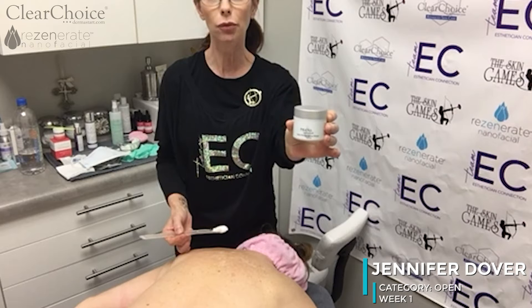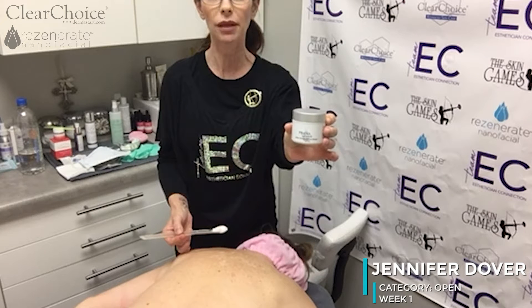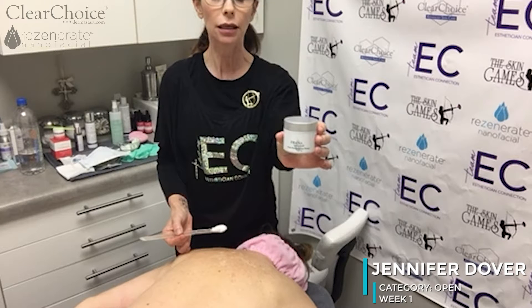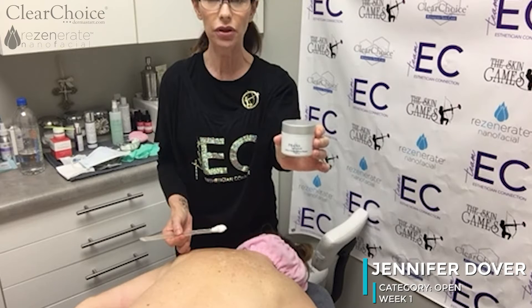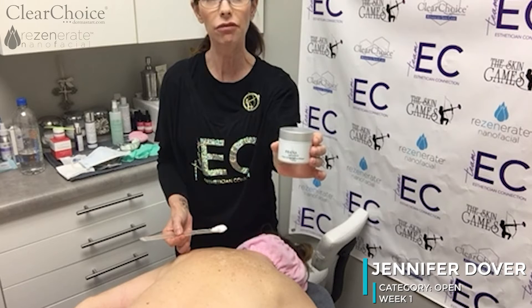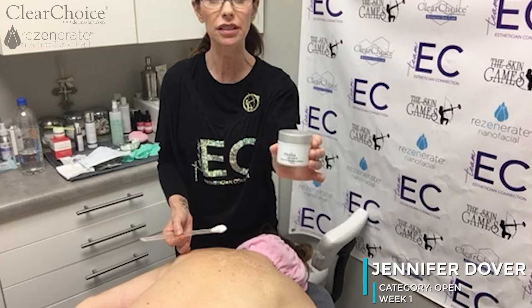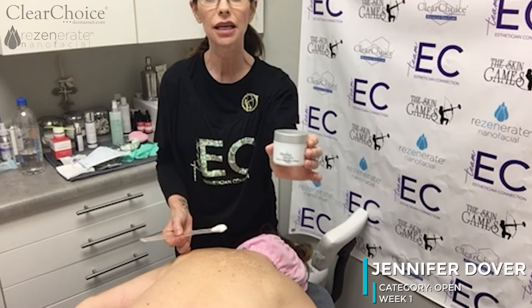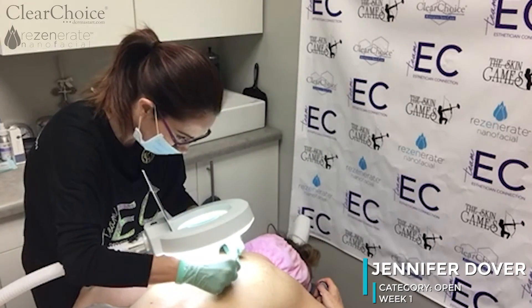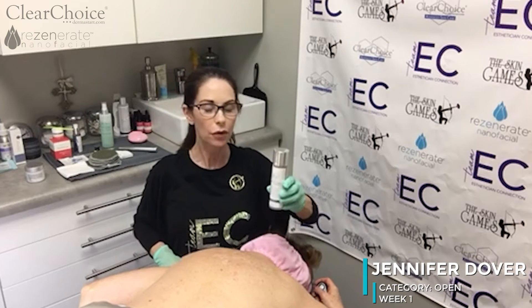Now that we've cleaned Sheila's back, we're going to use the hydrothermal enzyme mask. It has bromelain from pineapple, hyaluronic acid, and a bunch of other botanicals. This mask is going to warm up on her skin — I'll massage it in for 30 seconds, then leave it on for 7 to 10 minutes under steam.